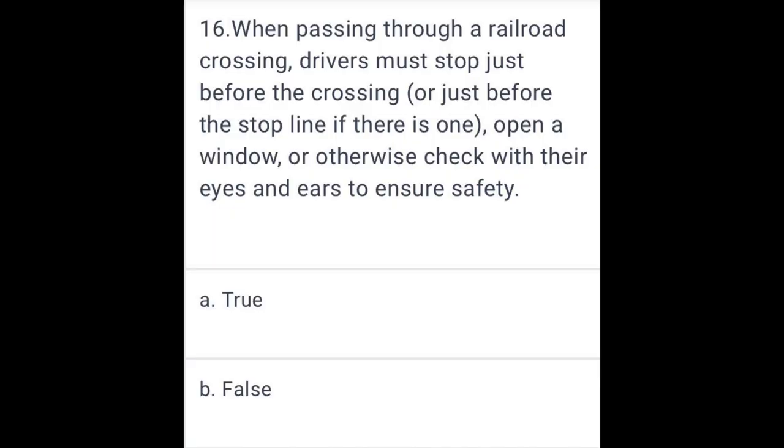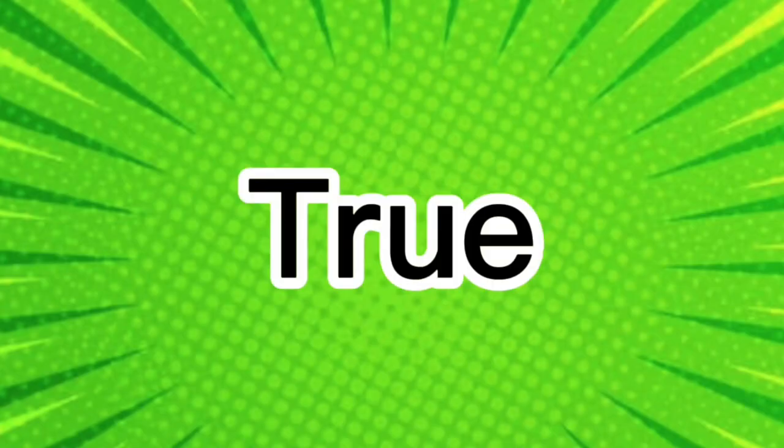When passing a railroad crossing, drivers must stop just before the crossing or just before the stop line, if there is one, then open a window or otherwise check with their eyes and ears to ensure safety. True.